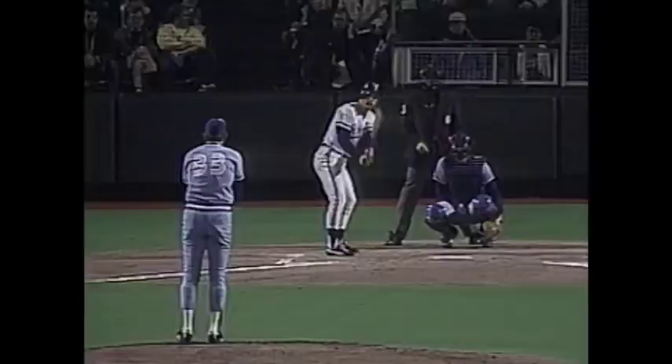A ball and a strike to Brett. Well hit, deep right. If it stays fair, the Royals are in front — and they are. Home run, Brett.